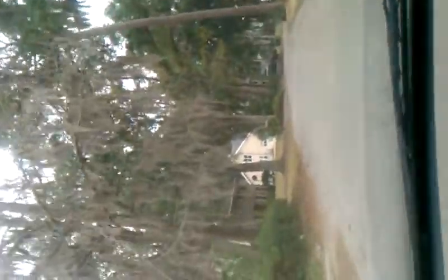Now we are going to exit the neighborhood. Once again, this neighborhood is located in Fleming Island, which is close to Orange Park, Florida. You can see gorgeous houses back here.